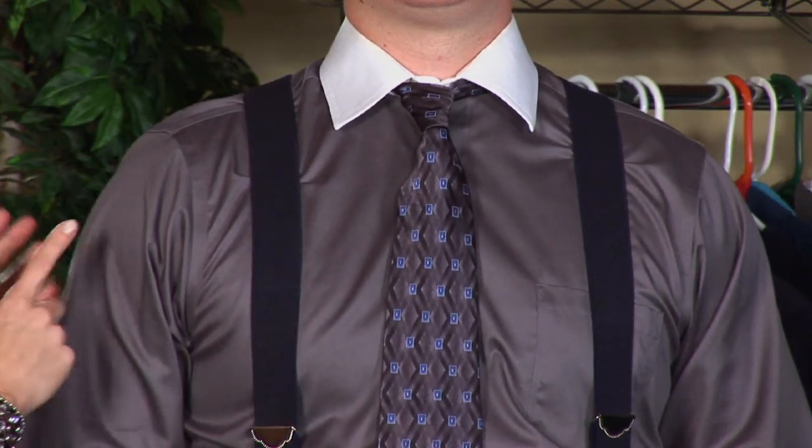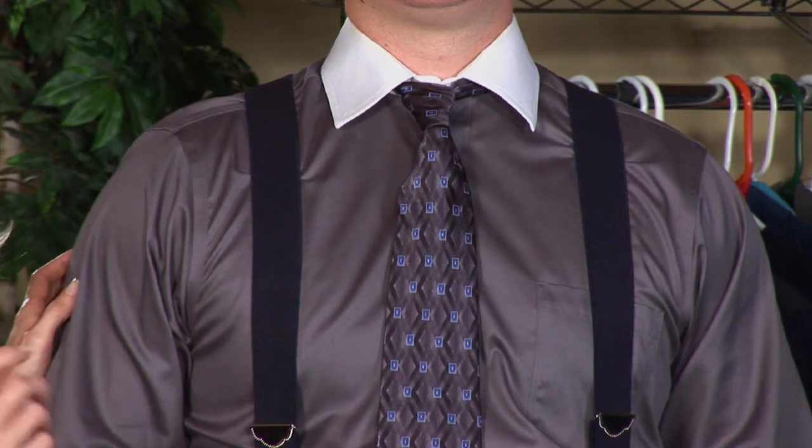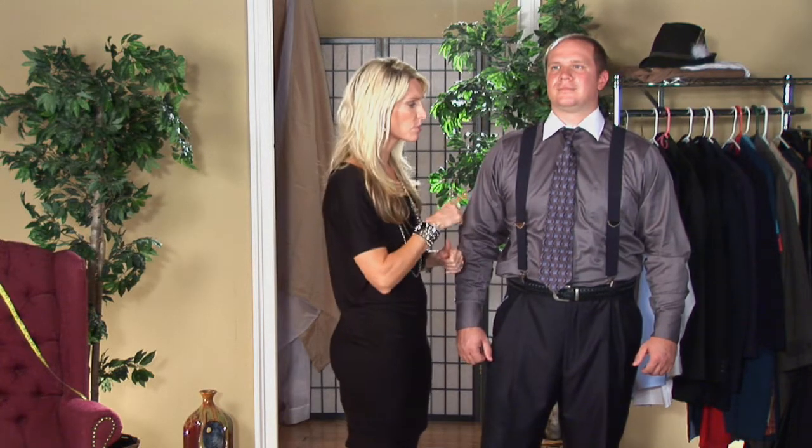To wear this appropriately, you need to have a solid color dress shirt to tie both of these looks together. This is a great Wall Street look, a corporate look. If you're a lawyer or a banker, this is how you wear suspenders and a tie. It's dressier and it's professional.